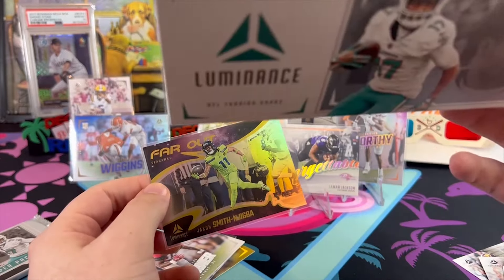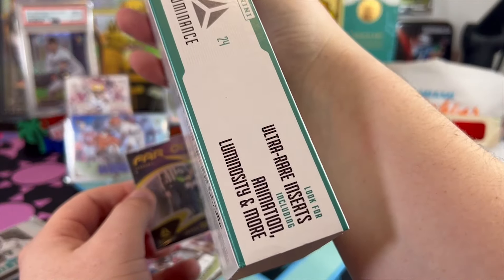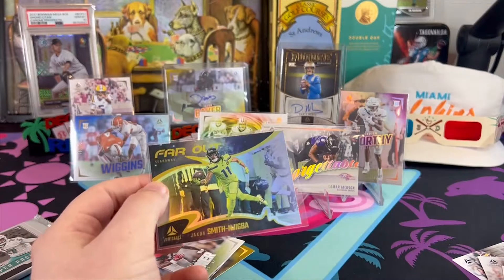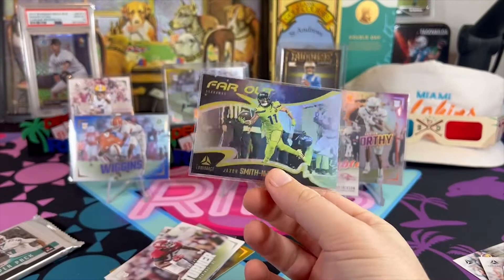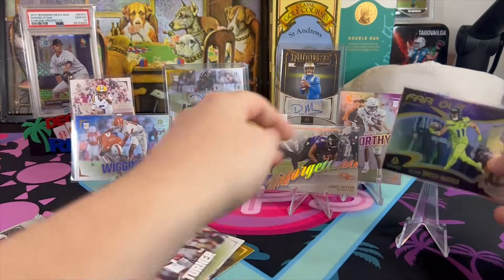Sometimes I need to look back at the box to see if this is any good. Luminosity and more are the rare hits — I don't know if this is just a regular hit, but it's a cool looking card. Far Out — JSN.